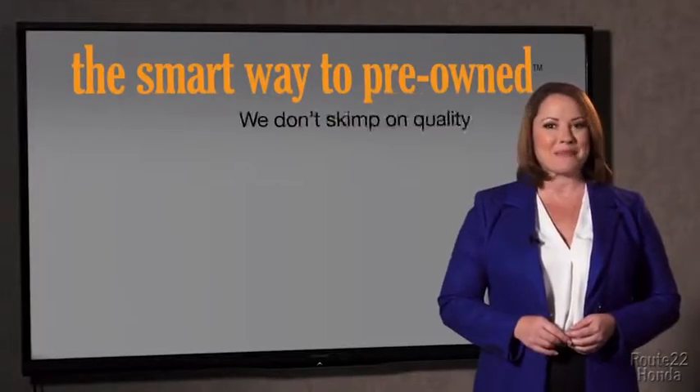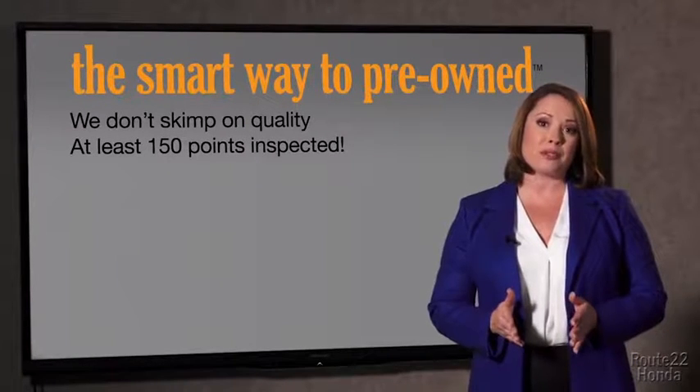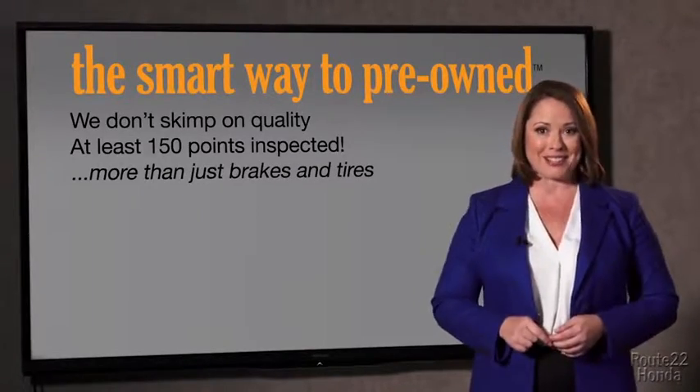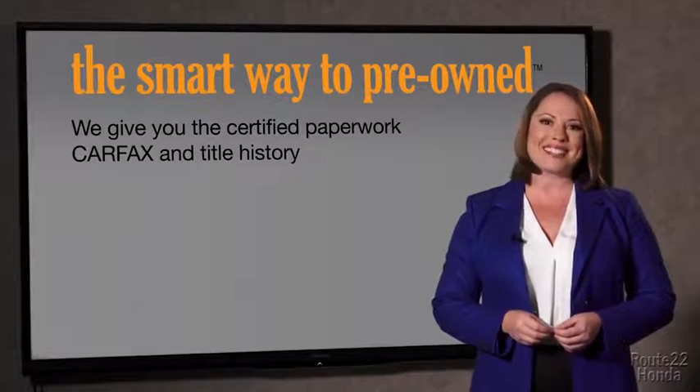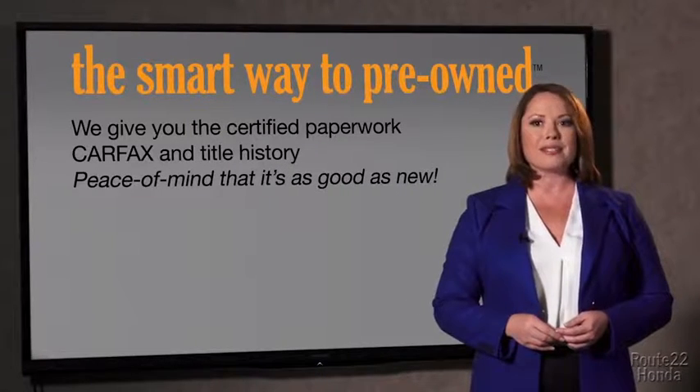That's why we don't skimp on quality. All of our pre-owned vehicles go through at least a rigorous 150-point inspection, checking more than just brakes and tires. The best thing I like about Smart Way to Pre-Own, besides the great price I got, is that I know I bought a good car. Why should you worry if the odometer's been rolled back or you're the victim of a salvaged or rebuilt vehicle, or worse, a washed title? We give you the certified paperwork, along with the CarFax and the title history, providing you with the peace of mind that your certified pre-owned is as good as new.